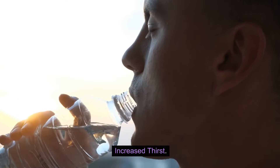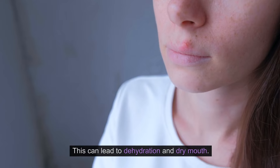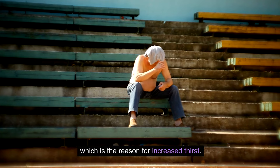4. Increased thirst. As the body tries to flush out excess glucose, it diverts fluid from your body into the urine. This can lead to dehydration and dry mouth. When you are dehydrated, the body will make you crave water, which is the reason for increased thirst.